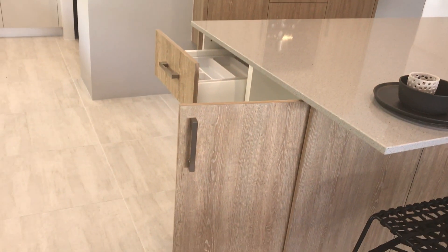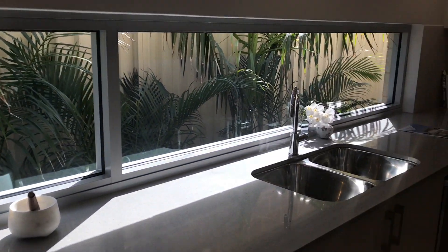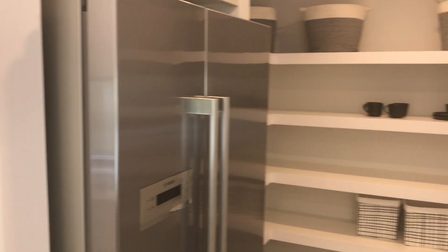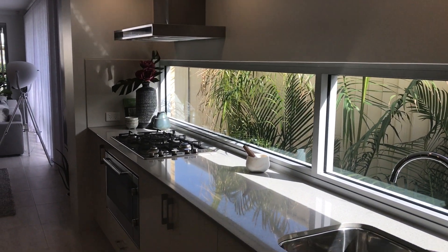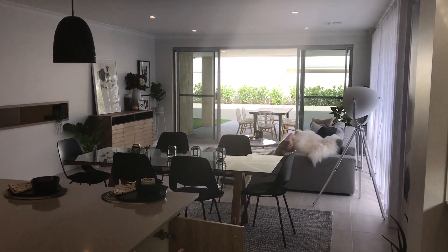Looking at the island bench, we've got additional storage with drawers and doors on both sides — very good use of space. Looking back through here: kitchen, cupboards, fridge out of the way, shelving and microwave out the back, so you can really hide all your dirty dishes around here. Plenty of space for prep.